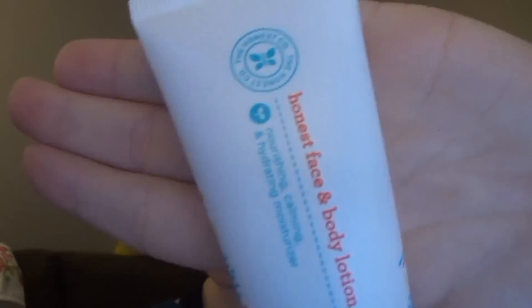The next thing is by the Honest Company and this is an Honest face and body lotion — a nourishing, calming, and hydrating moisturizer.